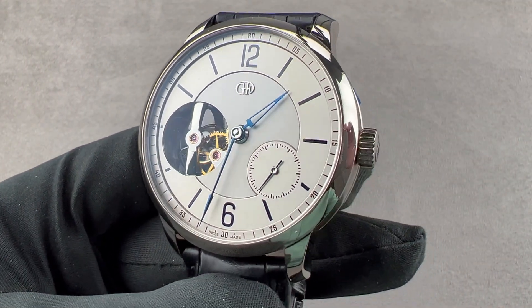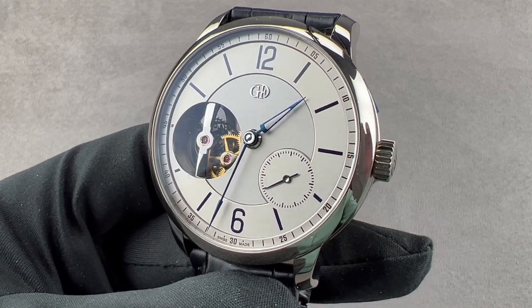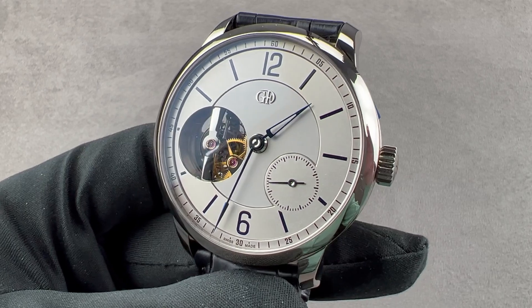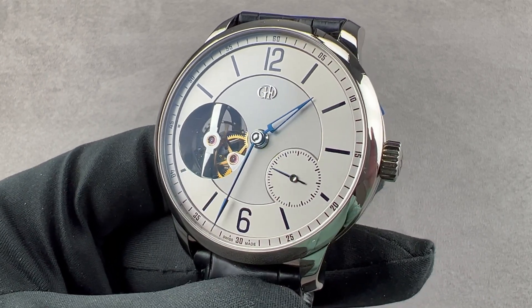All of this is 30 meters water resistant, so please don't take it swimming — but there is the Greubel Forsey Balancier S if you want to get wet and wild. This one is for fun and high style, high and dry. Reach out to tmaso@thewatchbox.com for purchase and pricing details.